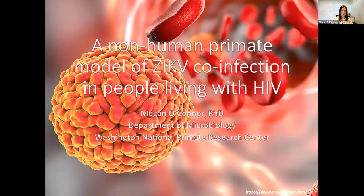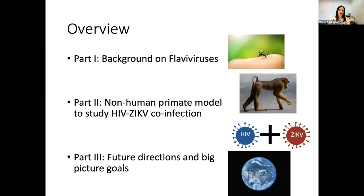Can everybody hear me and see my slides okay before I get started? Great. Thank you so much. First of all, I would like to thank the CIFAR for giving me an opportunity to talk about my work today and for everybody attending in real time or watching this after it is recorded. Today I'm going to be telling you about the ongoing work that I've been doing to develop a non-human primate model of Zika co-infection in people living with HIV. I'll give a background on flaviviruses and why it's important to study them, the work we've been doing to develop a non-human primate model to study HIV-Zika co-infection, and lastly some of our future directions and the big picture goals of my lab.